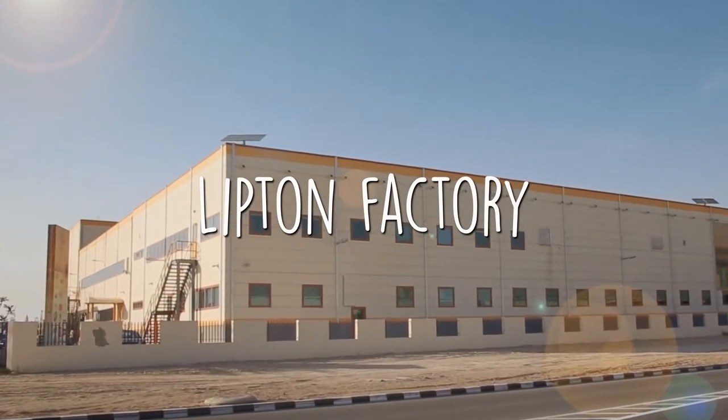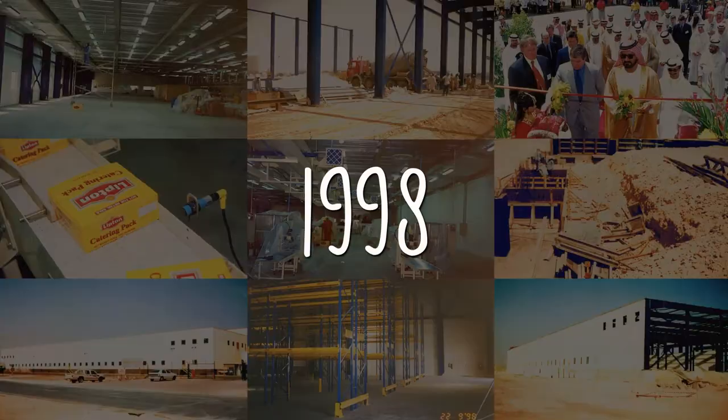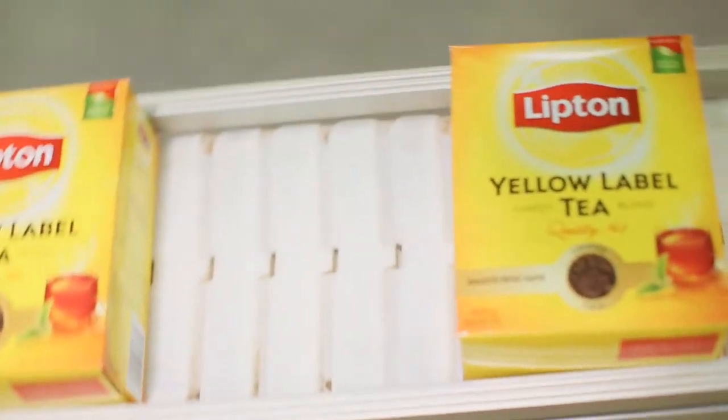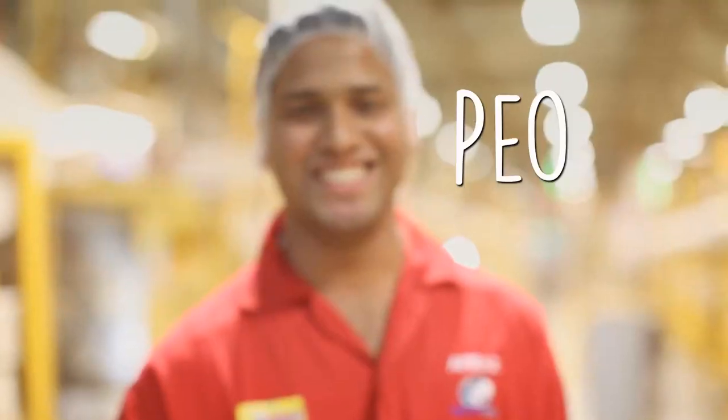The first Lipton tea factory in the region was established in Dubai in the year 1998. Since inception, this factory has packaged tea for the entire GCC and MENA region and has continued to invest in the facility and the people.